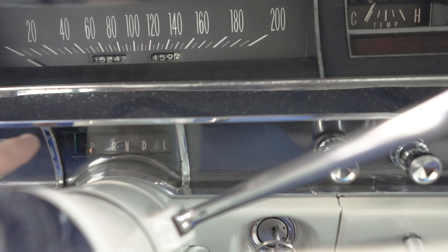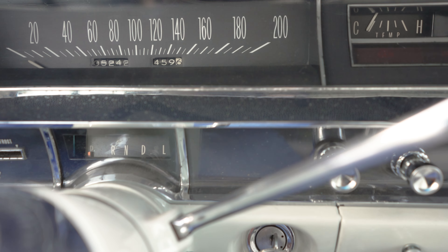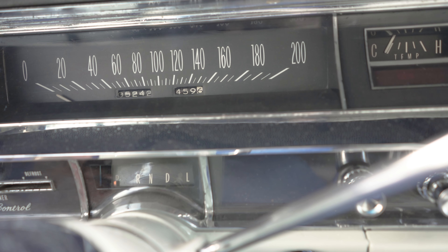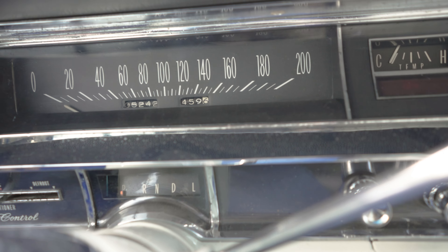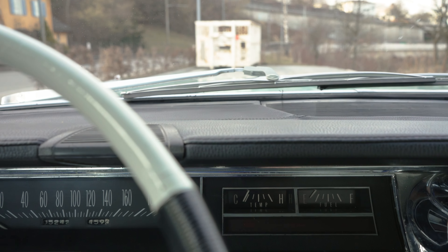The reason I'll take out the dash pad is this little panel — the indicator for the selected drive mode or gear — it is not illuminated. Everything lights up when you turn on the lights except for this, and it would be useful if it were illuminated. To replace that bulb you have to remove the dash pad and access it from behind.